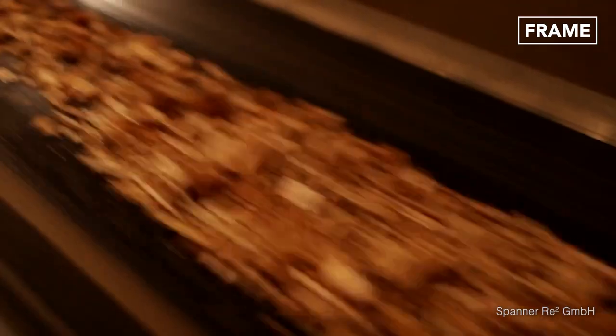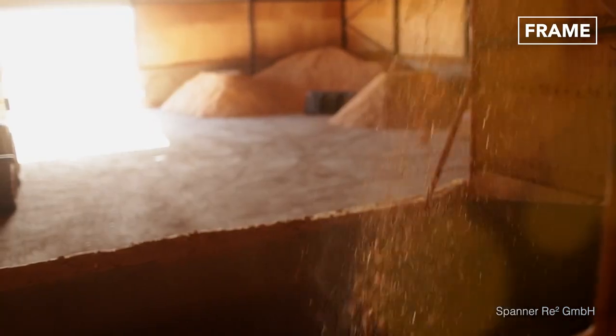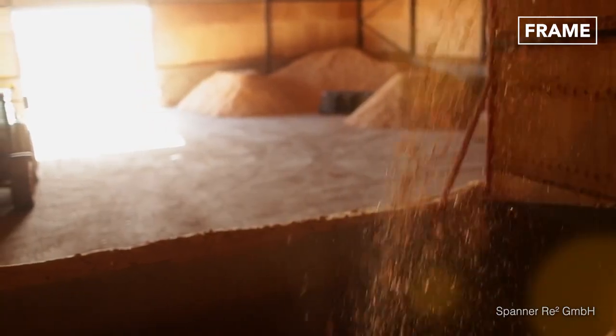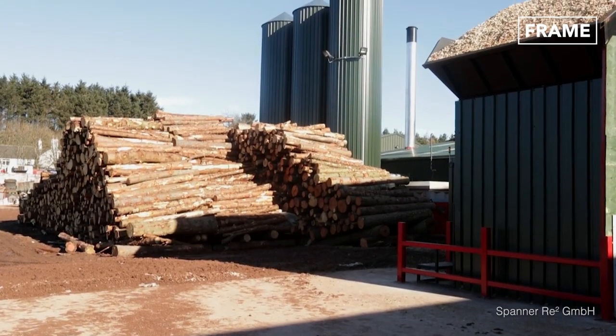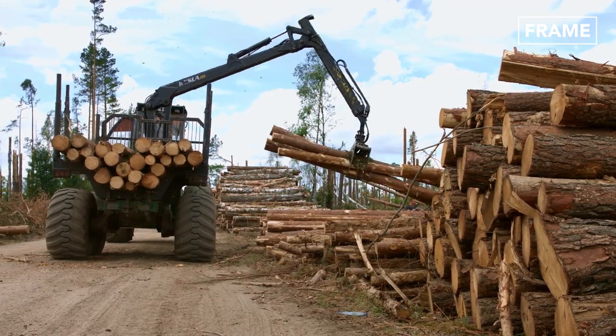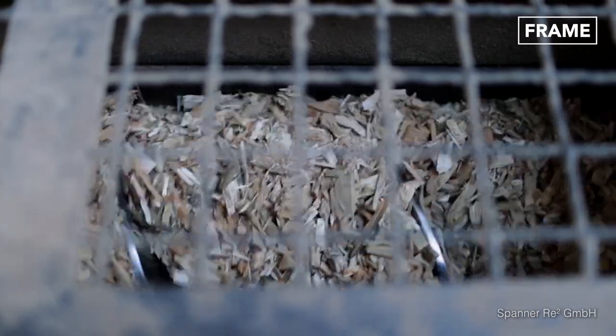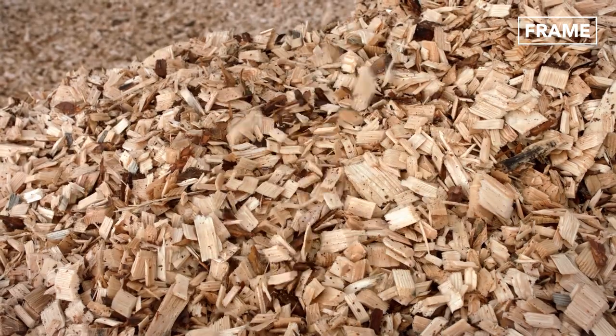Wood chips represent one of the cheapest and most basic forms of biofuels since it is derived from organic matter, a raw material that is abundant, replenishable, and efficient. Using heat, bacteria, and chemical reactions, cellulosic biomass from wood chips is converted into biofuels.